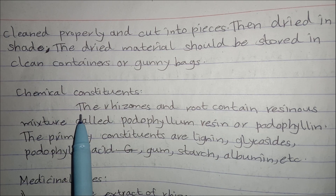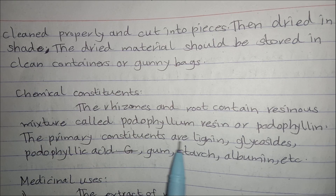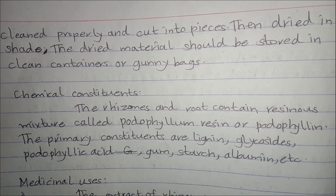Chemical constituents: The rhizomes and roots contain a resinous mixture called Porophyllum resin or porophylline. The primary constituents are lignin, glycosides, porophyllic acid, gum, albumin, etc.